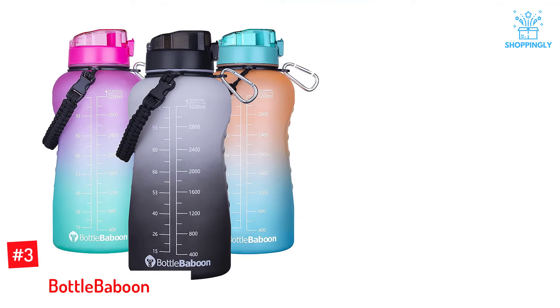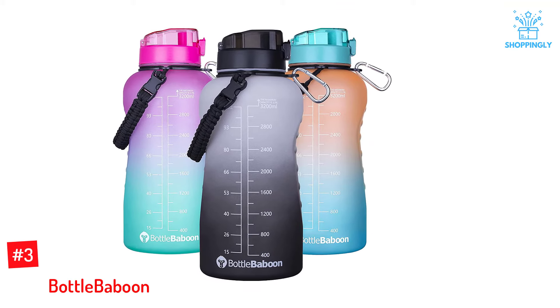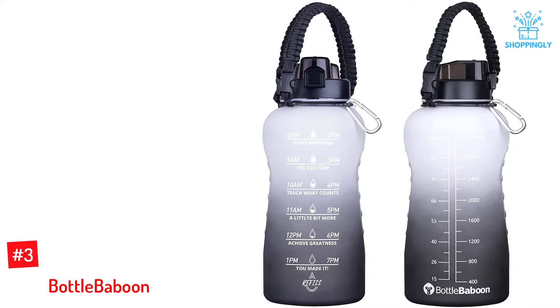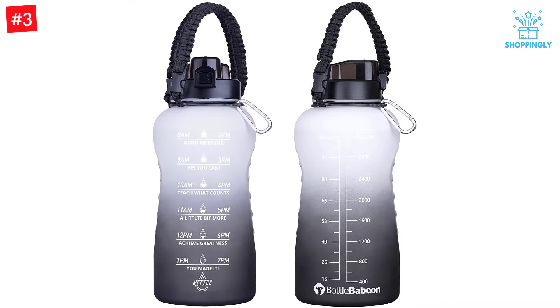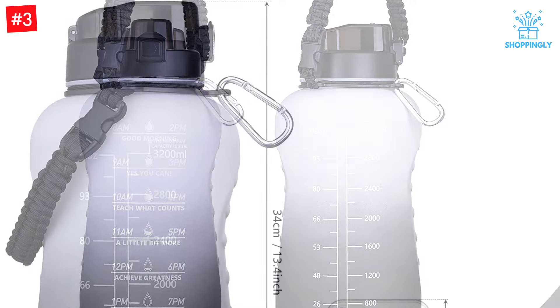Number 3: Bottle Baboon. A motivational water bottle with a stylish design and high quality, as well as being easy to carry around. This product has a 128-ounce capacity which ensures that users have enough space for their full day's worth of water without having to refill. With this one-gallon time marker and quote-equipped promotional item, you can stay hydrated all day long throughout your work or school days.